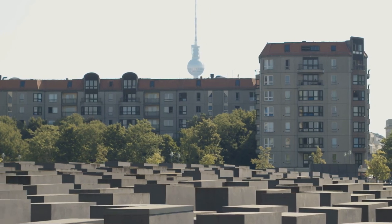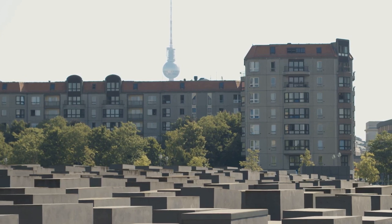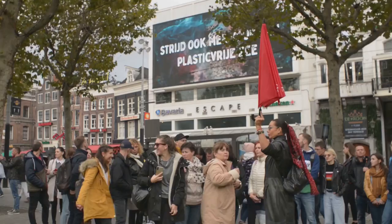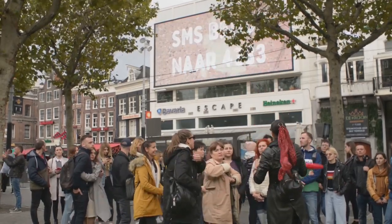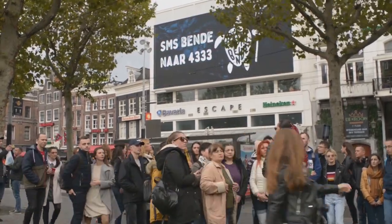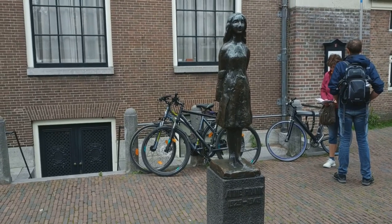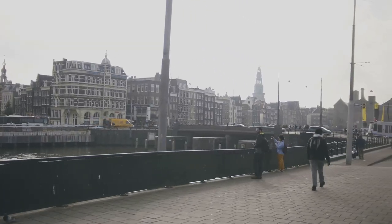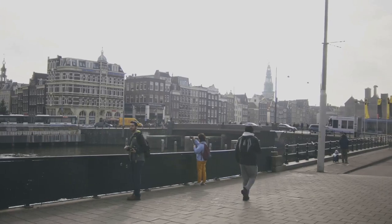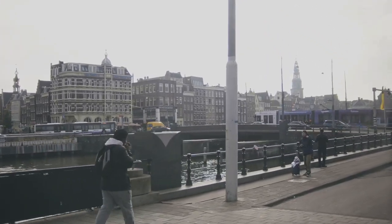Inside, you'll find the secret annex where Anne and her family lived in hiding, and her original diary filled with her hopes, fears, and dreams. This is not just a house, but a beacon of history that has touched millions of hearts around the globe. Due to its popularity, it's advisable to book your tickets in advance. A visit here is sure to leave a lasting impression — a heart-rending reminder of our past and a call for tolerance and peace in our present and future.